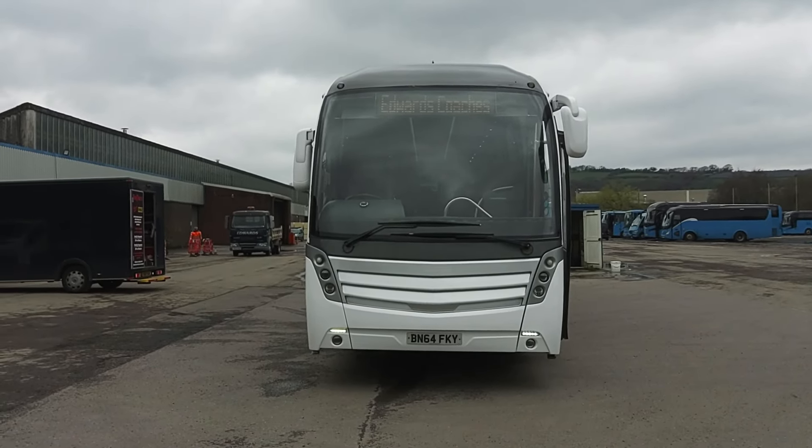We're down in South Wales this morning. New customer, big customer. We're at Edwards in Llantrisant, which is heading up the bottom end of the Rhondda Valley. Massive operation, massive National Express operator — hence why we're here.